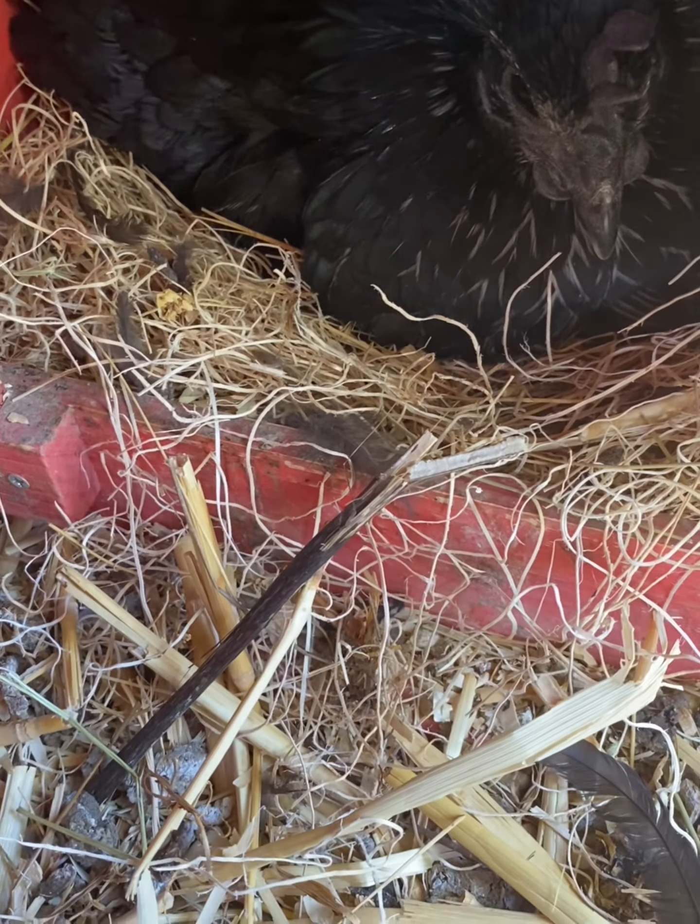I'll candle them on day 7 and I can't wait to show you guys. So it's 10 o'clock at night and I want to check on my hen — see if she's still in her nest, and she is. I will give her the eggs right now so she can start sitting on them. I'll take her other eggs out because they're not fertile, but they are edible so I'll eat them.